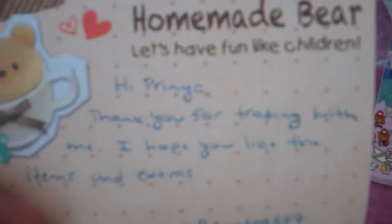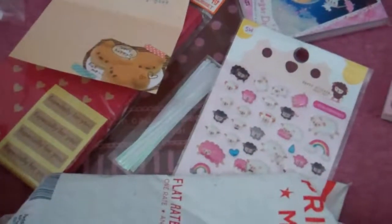I guess this is her note. It says: "Hey Prania, thank you for trading with me. I hope you like the items and extras for any day." That's a cute memo. I keep all the letters that I trade with.